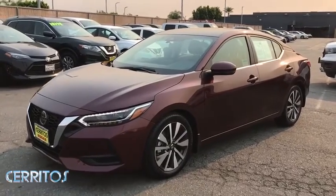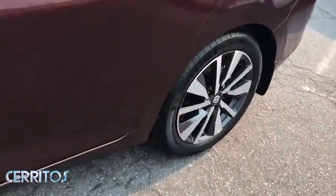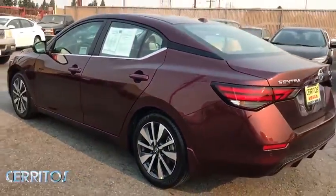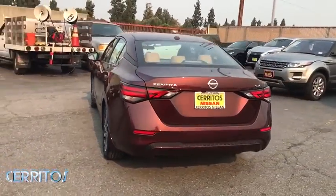Come test drive the 2020 Nissan Sentra. With its spacious and versatile interior and stellar fuel efficiency, the Nissan Sentra is the obvious choice for anyone who wants to enjoy a stylish and comfortable ride.